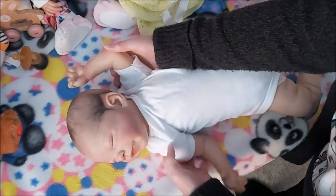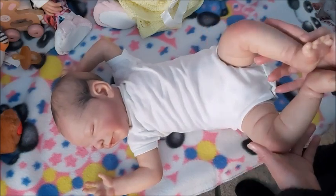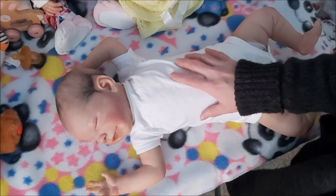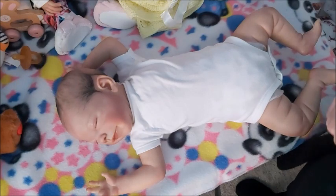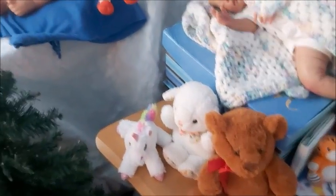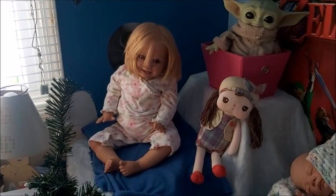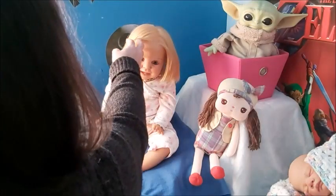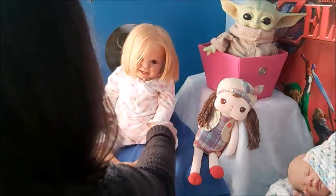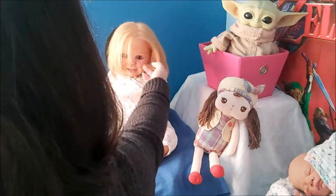I forget who she was reborn by because I bought her second-hand, so all I know is that I bought her from Jennifer and I love her. I remember seeing her — I have a few of Jennifer's dolls which I love. This baby right here, the Amelia sculpt, the crawling sculpt — I bought her from Miriam, and Miriam bought this one from Jennifer. She's rooted with human hair which is gorgeous.